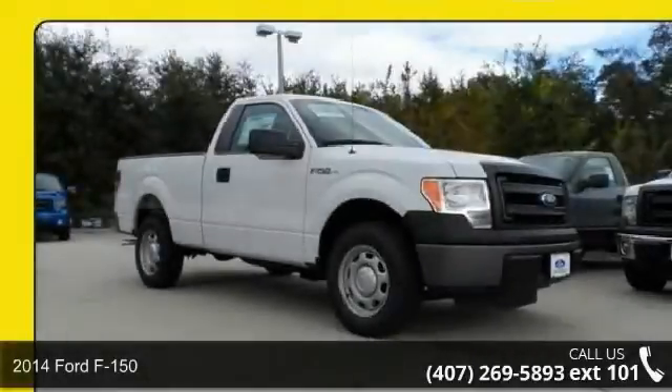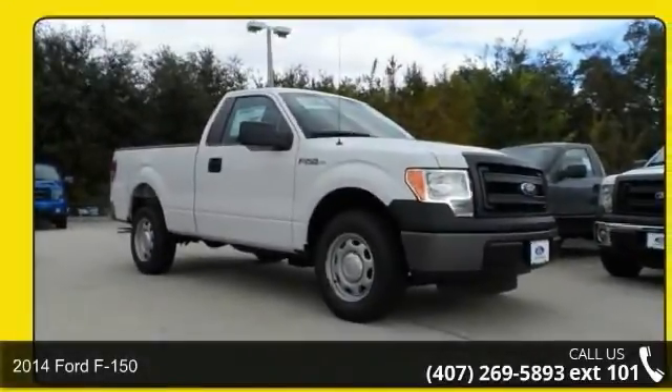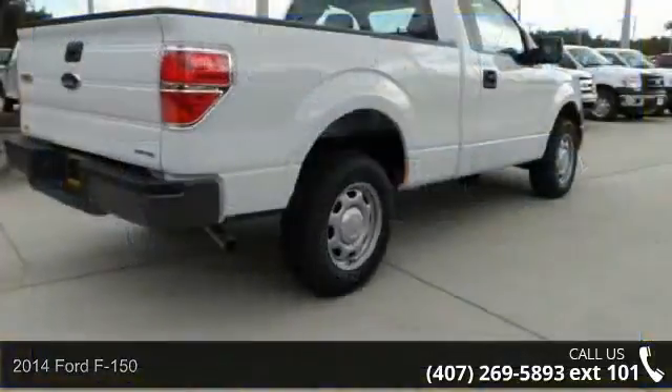Presenting the 2014 Ford F-150. If you are looking for an automobile with great features, look no further.